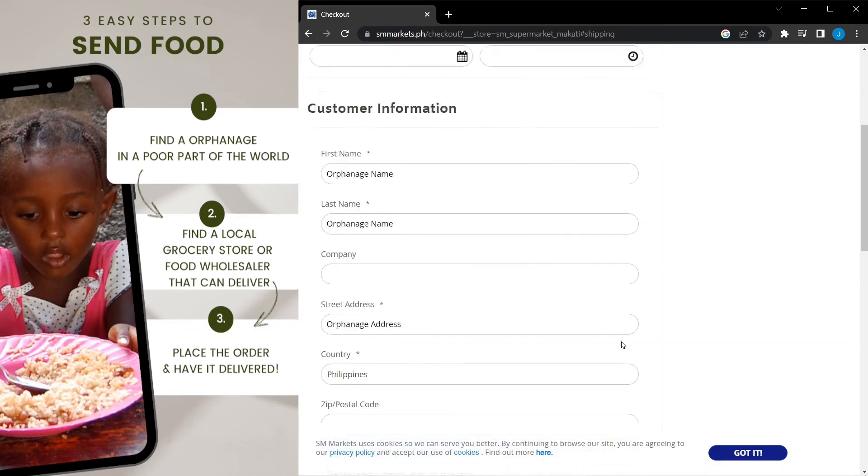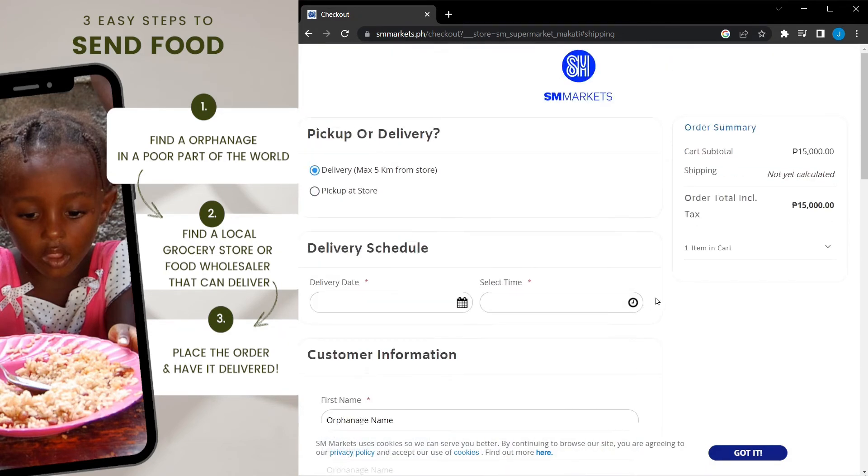Once you know that you can trust the food supplier and they will provide you with picture or video proof, you can place more food orders with them in the future and they can deliver to many more orphanages in their area.